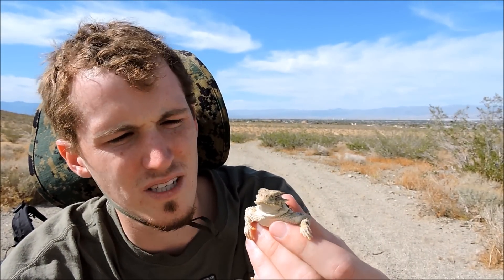These horned lizards will typically grow to about three to five inches from snout to vent. If you include the tail, they can be around six to eight inches — maybe not quite that big, maybe six or seven inches.